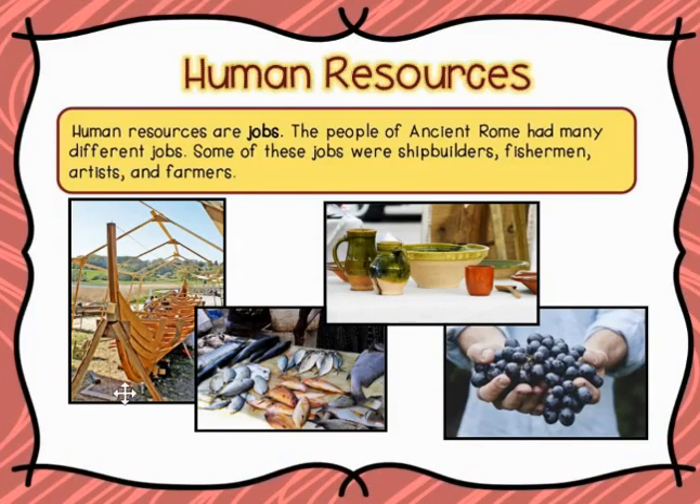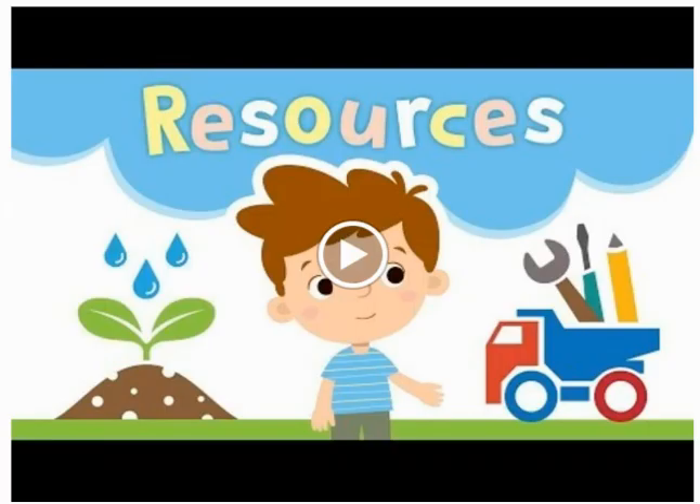Alright guys, so you should have just watched this video on resources and quickly recapped what they are. We learned that natural resources are natural things in the world like water and soil. Capital resources are tools that we use, and human resources are people.